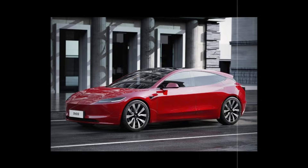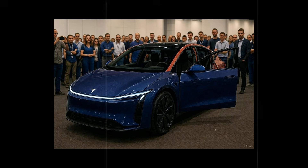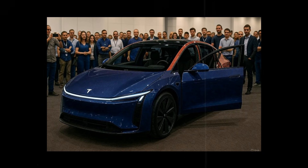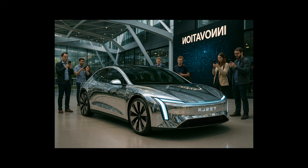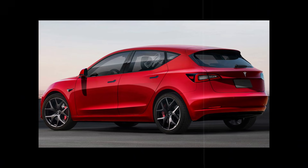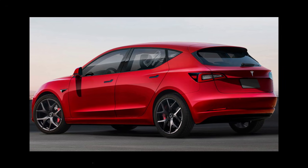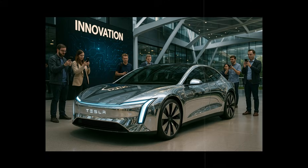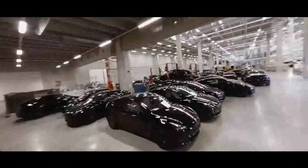If the Model 2's interior starts with materials that seem to come from a new era, the dashboard is no less impressive. Tesla looked to the past, discarded everything that was excessive, and rebuilt the cabin focusing on what really matters: the connection between the driver and the car. No scattered buttons, analog gauges, or unnecessary clusters — instead, a single 10.5-inch OLED screen dominates the center of the dashboard, smaller than the one in the Model 3 but absurdly more efficient, delivering 2000 nits of brightness.